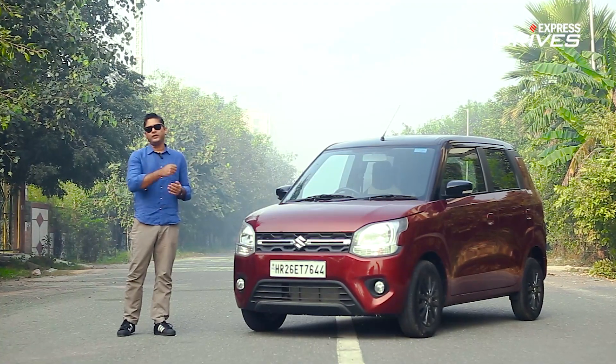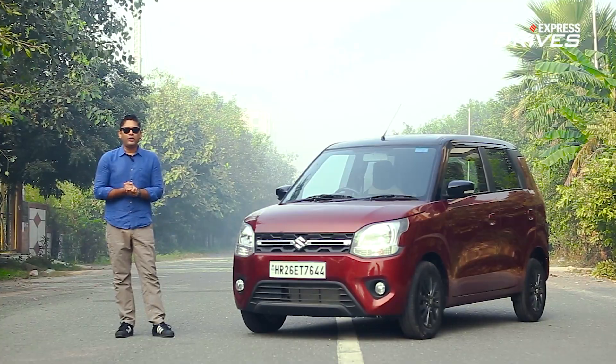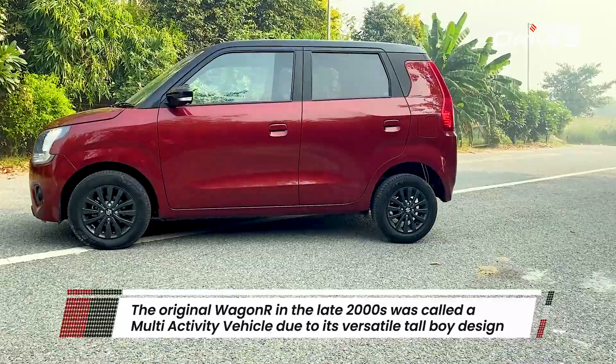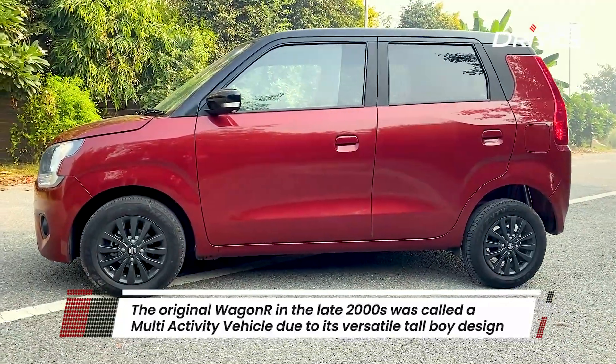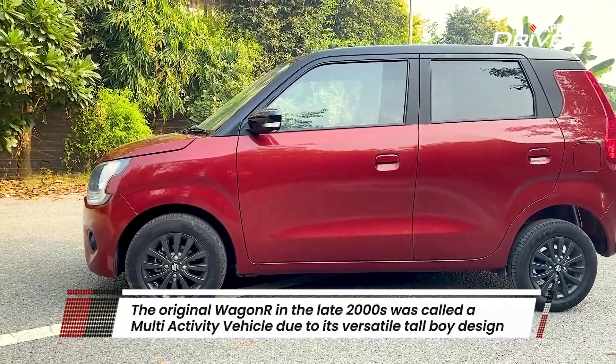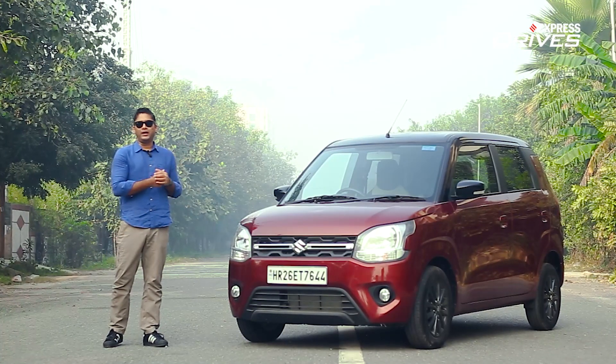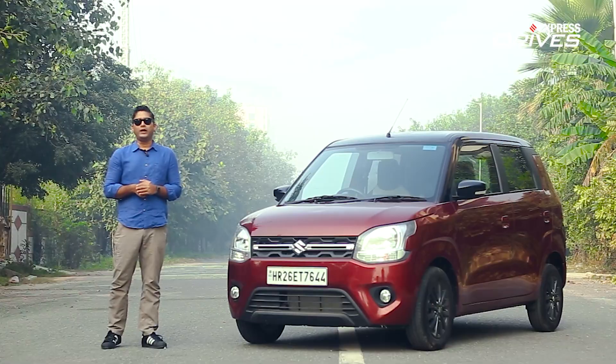A little trivia — in late 2000 and early 2001, Maruti Suzuki used to call the original Wagon R 'MAV', that's Multi-Activity Vehicle. Anyways, let's get back to the current Wagon R and why it is the number one vehicle in India.